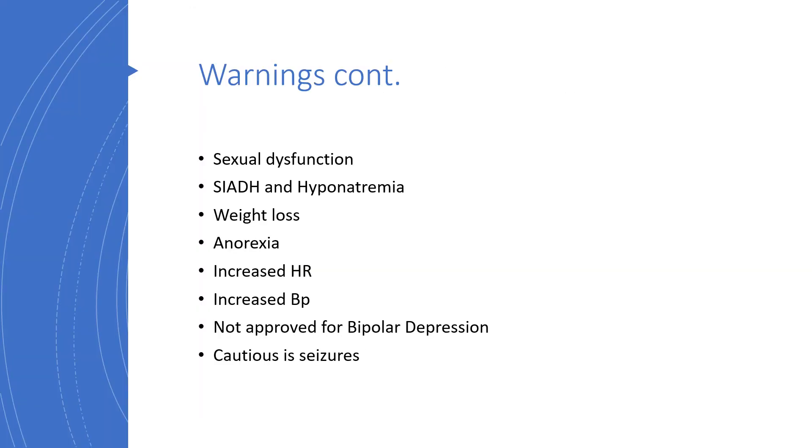Still on warnings: we may also be dealing with sexual dysfunction, syndrome of inappropriate antidiuretic hormone secretion and hyponatremia, weight loss, anorexia, increased arterial pressure, and increased blood pressure. Venlafaxine is not approved for bipolar depression, and we have to be very cautious in individuals with seizure disorder.